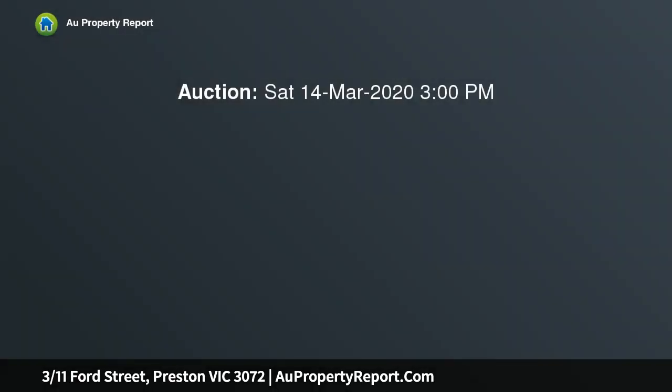Nestled at the end of a quiet street, this two-bedroom two-story townhouse in Preston promises all the perks of proximity without sacrificing privacy — an ideal property for those looking to invest in an inner suburban home.